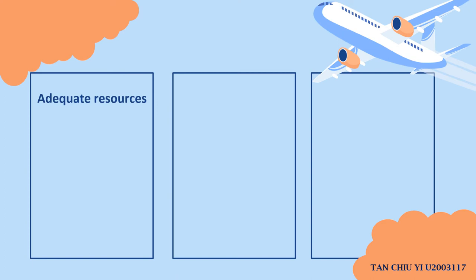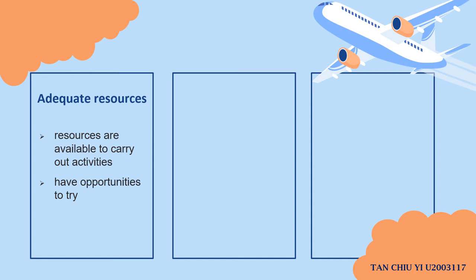The third point is adequate resources. Managers need to ensure that resources like timely information and proper equipment are sufficient to encourage a team to keep on trying. Without abundant resources, the team does not have the ability to keep trying since there are no resources available to carry out activities, which will eliminate their spirit. Thus, with adequate resources, the team will have more chances and motivation to carry out activities, and the job can be performed effectively with the goal achieved in a shorter time.